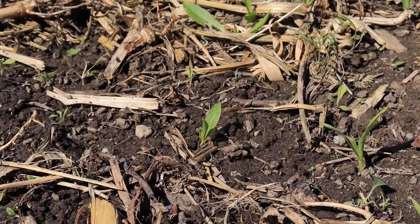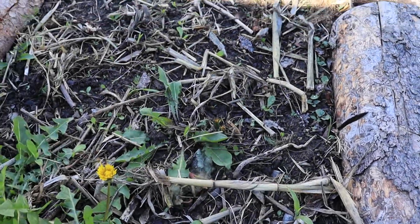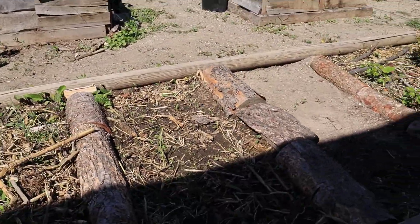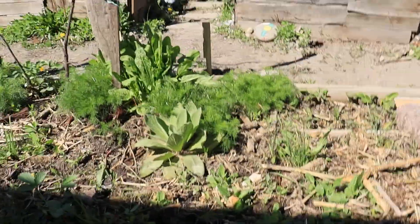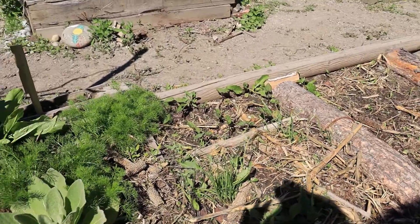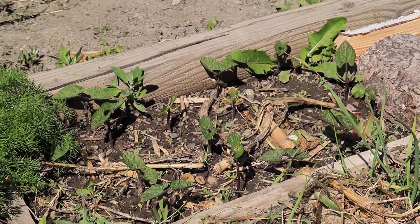The popcorn is doing okay, we've had a few coming up but not a lot. I moved a lot of the mulch on top and plopped it back into the herb garden, so that might have been a problem — having the mulch on top. We got red beans starting to pop up over there too.